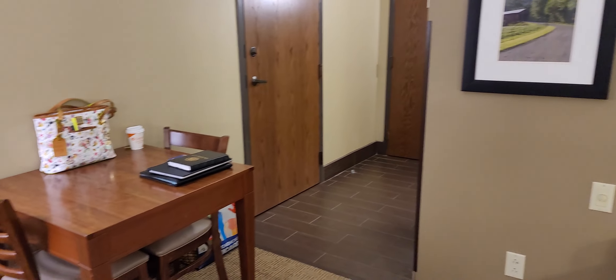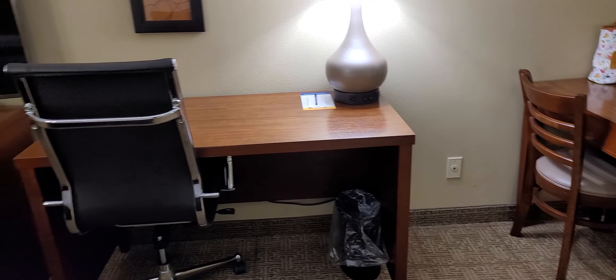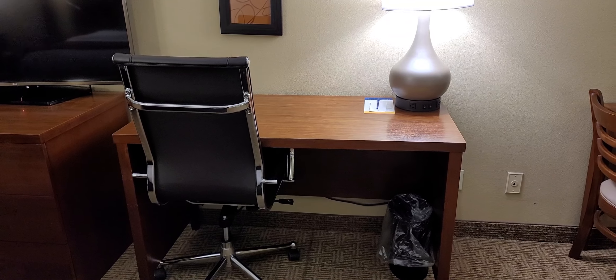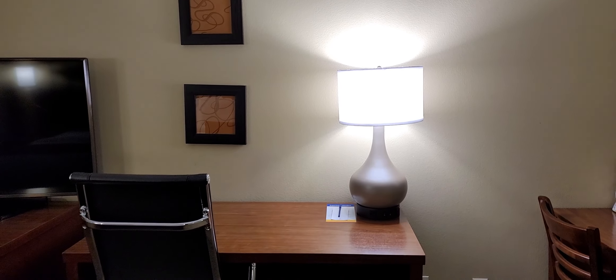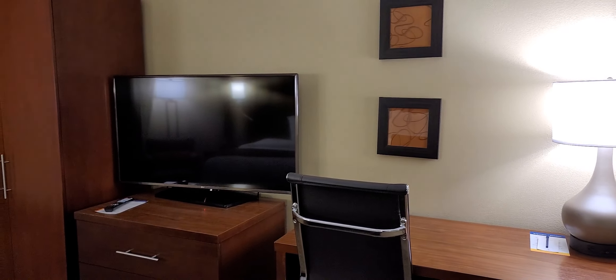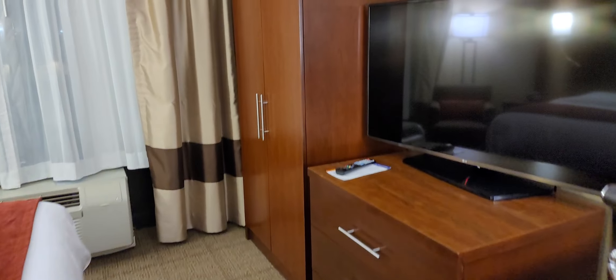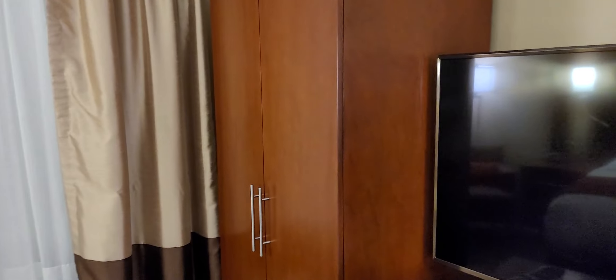You get a table with two chairs, and then you have an executive work desk with the pull-out chair. Big table lamp, and then you have this flat-screen TV on a chest of drawers. It looks like an armoire here in the corner — I'm guessing it's just for hanging suits and so on. Yep, that's where your ironing board, iron, extra pillows, and all that good stuff are.